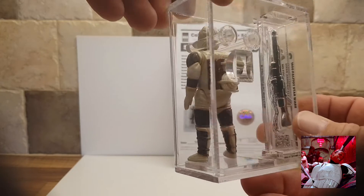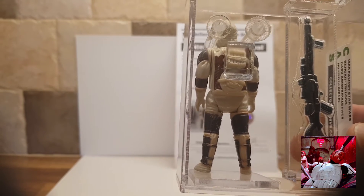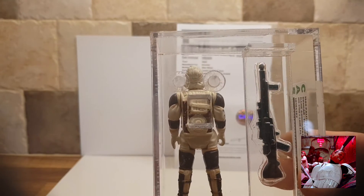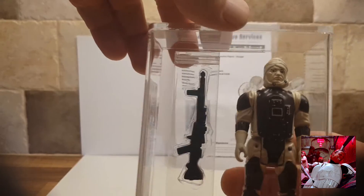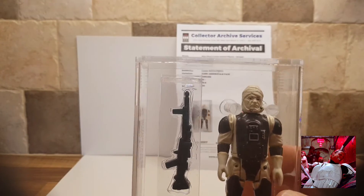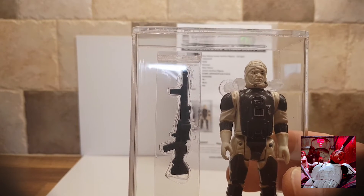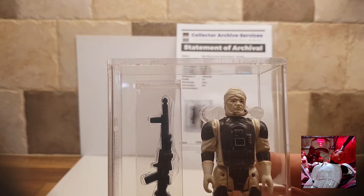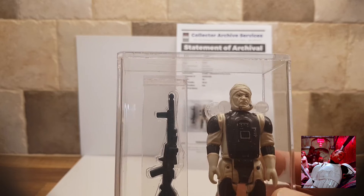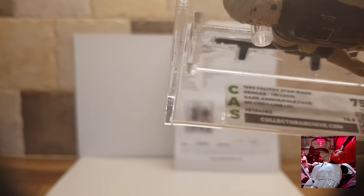We turn him round, as you can see, weapon. His face is slightly paler than Dengar's flesh-coloured ones. This came out on Empire Strikes Back and Return of the Jedi, and obviously the tri-logo.